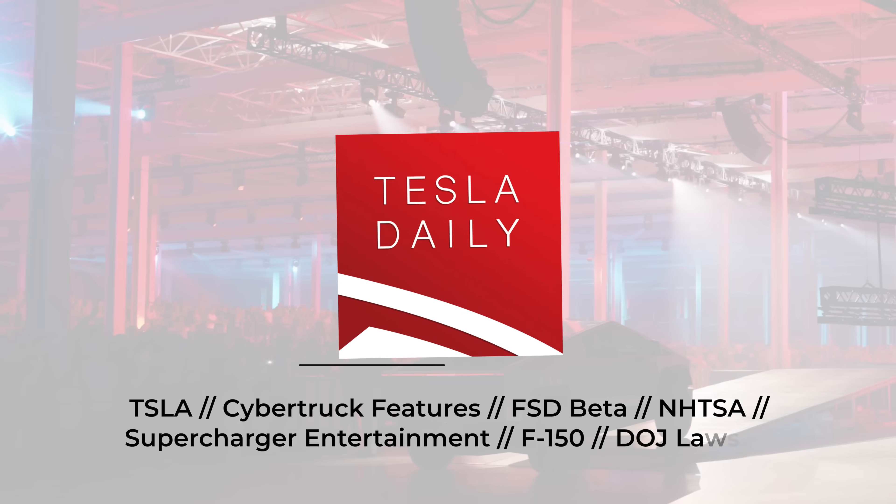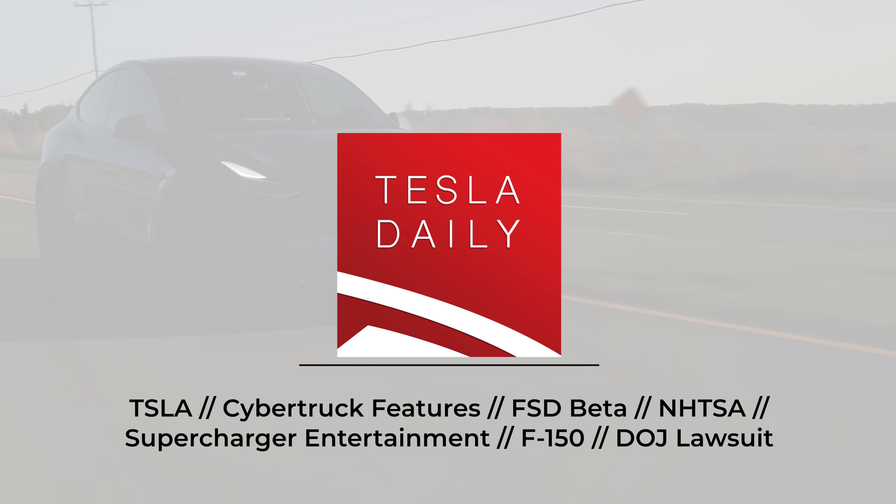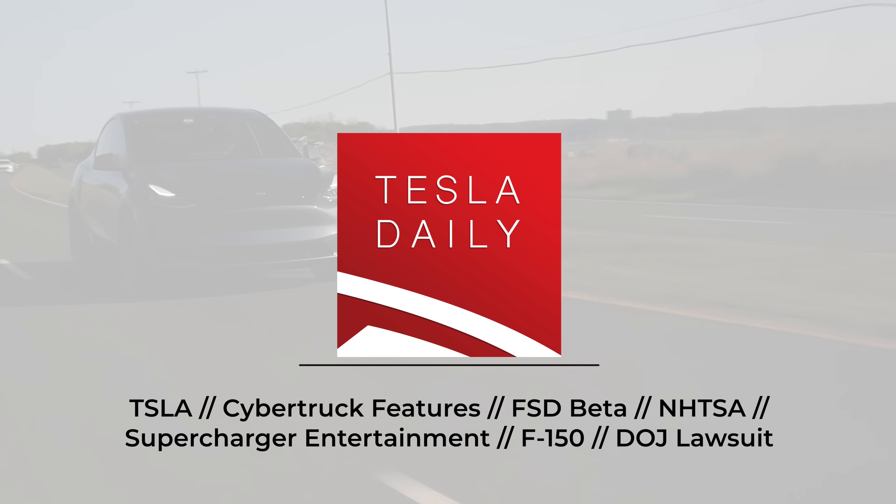Hey everybody, Rob Mauer here, and today we've got a couple more updates on the Cybertruck. We also have news on FSD Beta, an update from NHTSA on the status of Tesla's autopilot investigation, and a few other items as well.